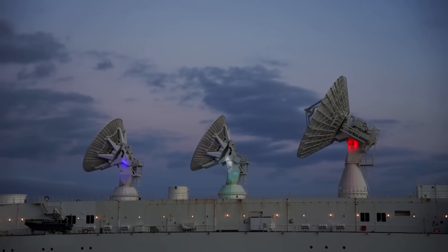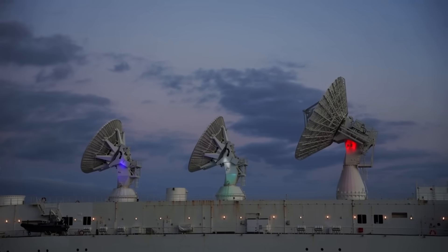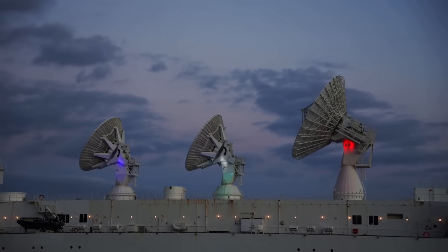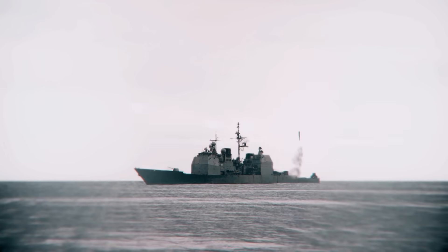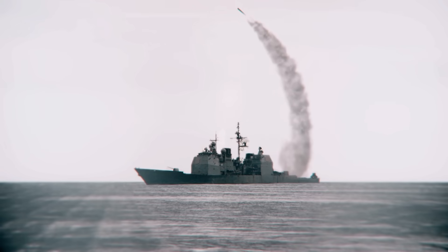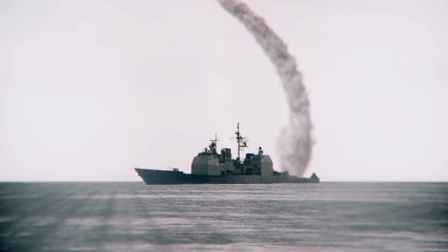The result is something adversaries cannot match: complete sensor-to-shooter integration across every domain. A satellite spots a surface ship. The data transmits to a destroyer 700 miles away. Aegis calculates the firing solution. A Tomahawk launches within 30 seconds of target identification.